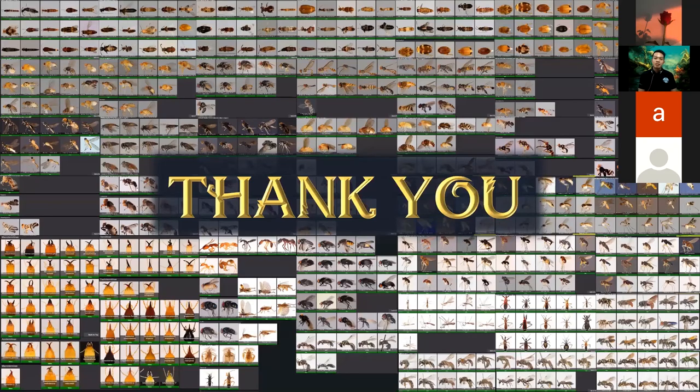Thank you for your time. In the Q&A, one question asked whether dermestid beetles clean flesh more effectively than maggots. Yes, definitely — natural history museums overseas use specialized rooms with dermestid beetles to clean carcasses for bone specimens, and they finish the job very, very fast, more effectively than maggots.